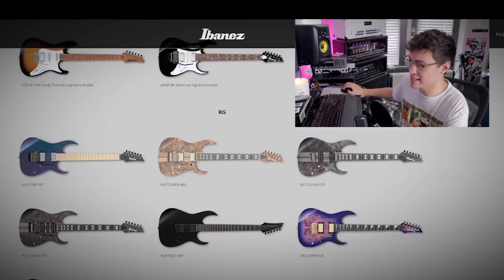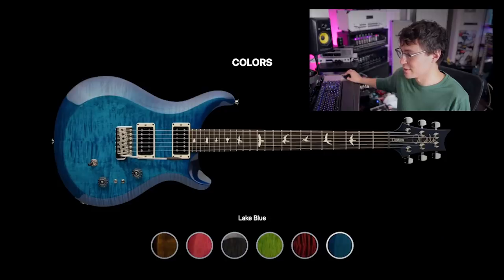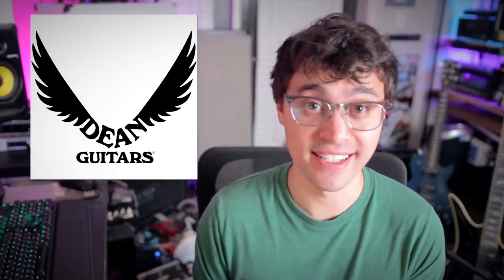Hey guys, it's Hunter. Welcome back to another video. You guys seem to be really enjoying this 'What are they doing in 2022' series. You've gone through Ibanez, ESP's Phase 1, PRS — links to that playlist in the cards. Now it's time to take a look at Dean. What is Dean doing in 2022? This is a bit of a juicy one. Let's take a closer look.